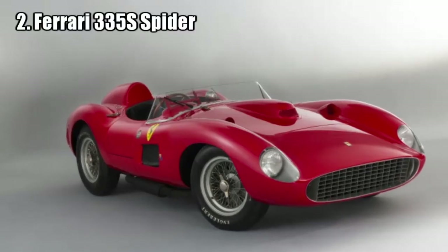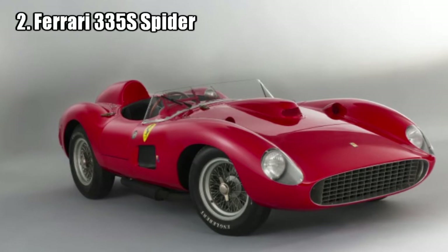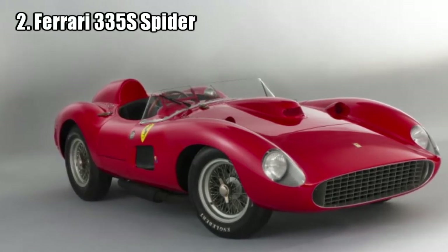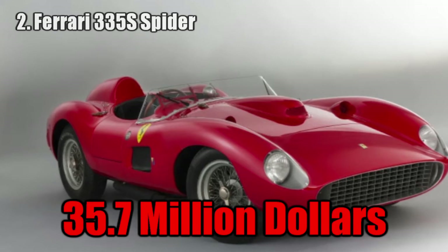Ferrari 335S Spider. This car was driven in many important races like the Swedish Grand Prix, Venezuela Grand Prix, and the Cuba Grand Prix where it got first place at the hands of Stirling Moss, and the 24 Hours race where it set the record for the fastest first lap at the time at over 200 kilometers per hour. It sold for 35.7 million dollars.